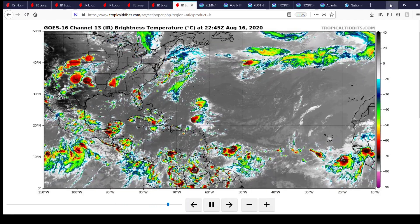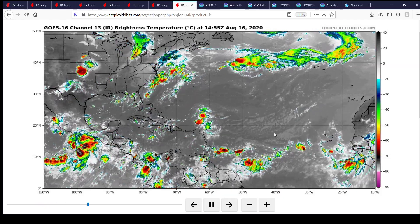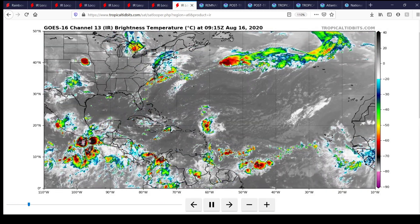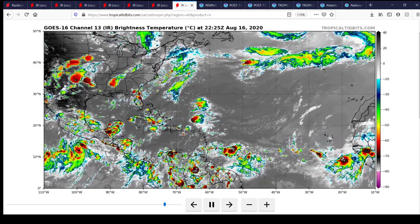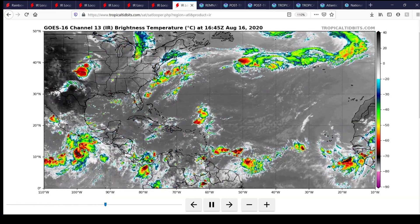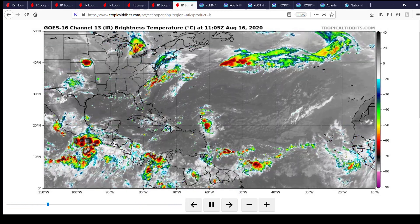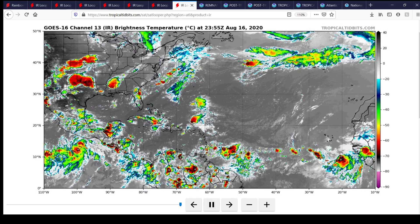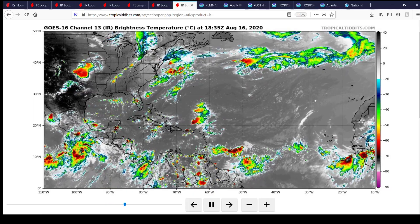Hello everybody and welcome to a tropical update. What's currently going on in the tropics right now — you can see what's left of post-tropical storm Kyle still going on here in the North Atlantic, right about where my cursor is, the remnants of it. And then we have what's now dissipated — what used to be tropical storm Josephine in the Atlantic, destroyed by wind shear at this point. It's just pretty much a cluster of thunderstorms. And we also have newly formed 97L.